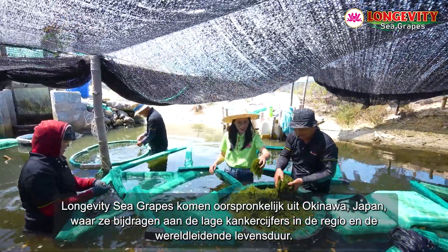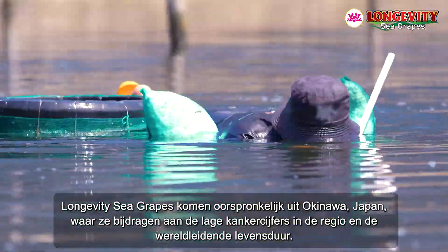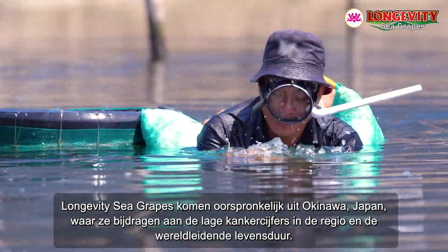Longevity Sea Grapes are originally from Okinawa, Japan, where they contribute to the region's low cancer rates and world-leading longevity.